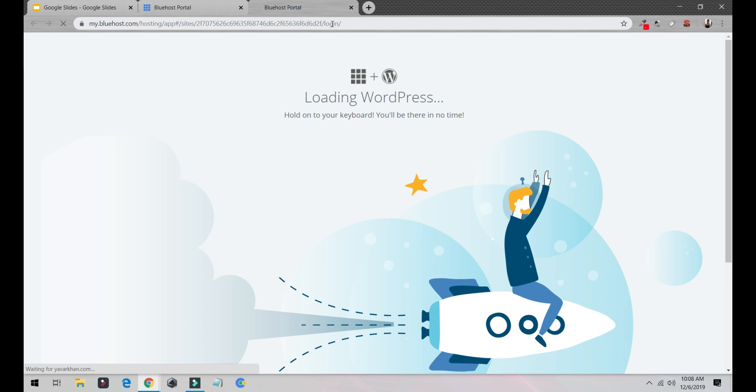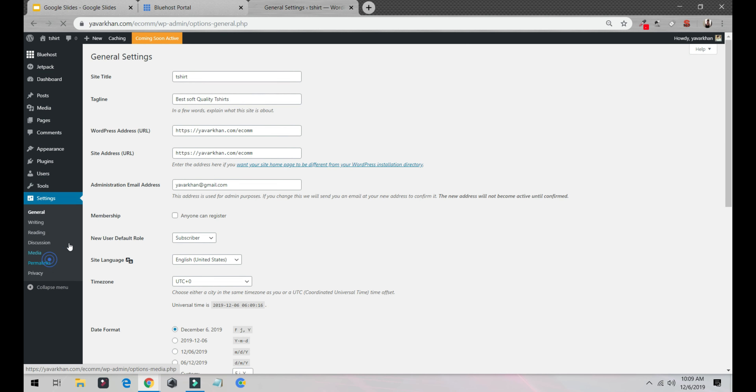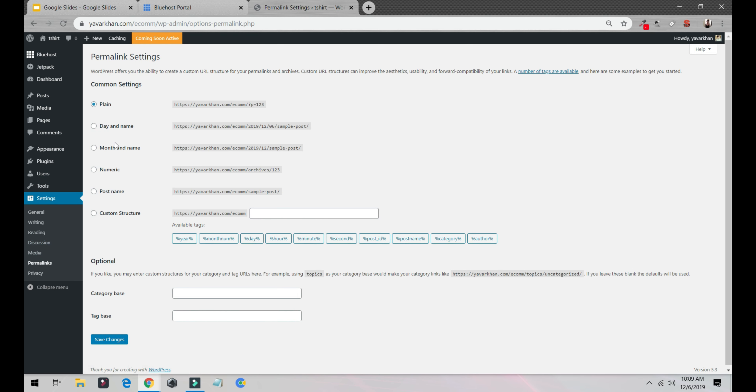My tutorials are very simple — nothing is complicated. If something's complicated, that means it's wrong; everything has to be simple. Now, first things first for SEO purposes, go to Settings > Permalinks and change from Plain to Post Name. The reason is that Plain shows numbers in your URLs, but Post Name shows readable words — this is for SEO purposes. Save changes.